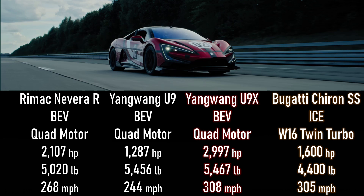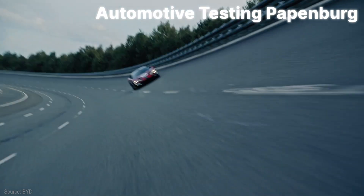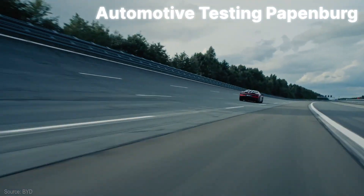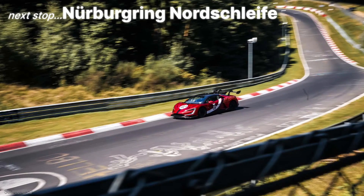All of these top speed runs are at the ATP track in Germany, which is only 372 kilometers away from the Nürburgring Nordschleife — you know that place. And that's the subplot for this story. It wouldn't surprise me if, like an hour after I publish this video, we get another press release.